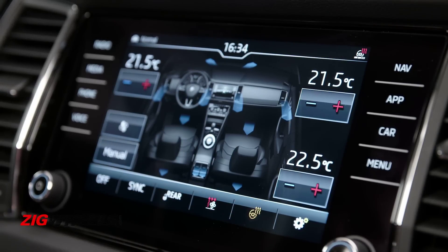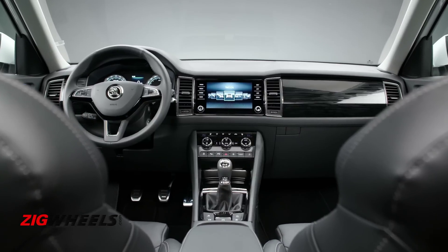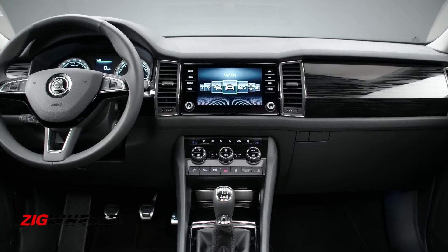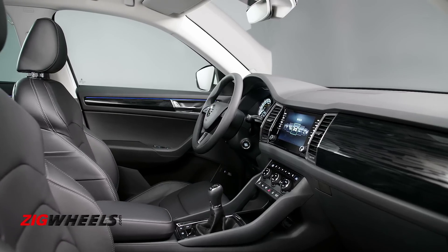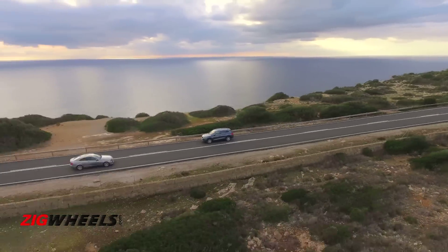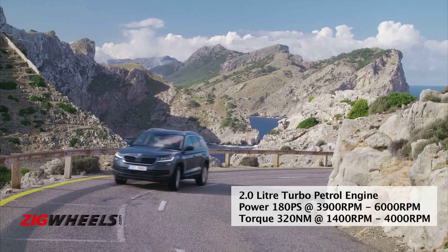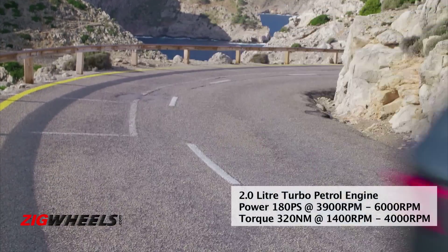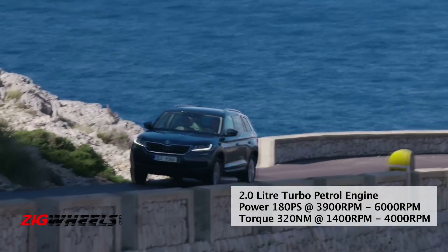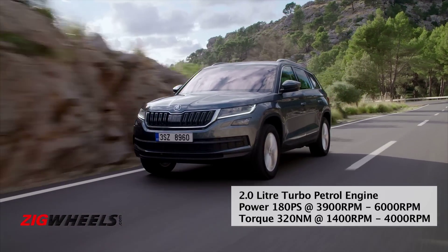The glass finish for the large touchscreen system is a really nice highlight. The dashboard has a simple but strong layout, with tall aircon vents breaking up the horizontal slab. When we hit the road, we had the 2-litre turbo petrol engine to sample. It makes 180 PS of power and 320 Nm of torque, available between 1,400 to 4,000 RPM.